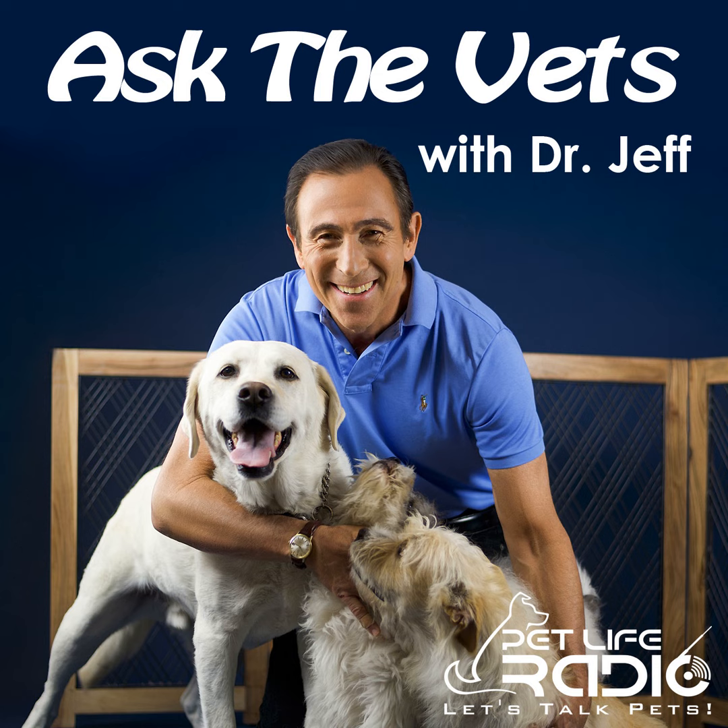Pet Life Radio. Hello everybody and thanks for joining us again here at Ask the Vets with Dr. Jeff on Let's Talk Pets on Pet Life Radio, where I am here to answer your questions about your pets. You can reach us by email at drjeff@PetLifeRadio.com or call us at 877-385-8882.